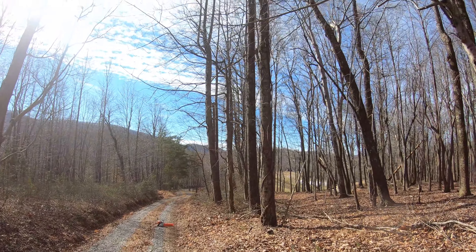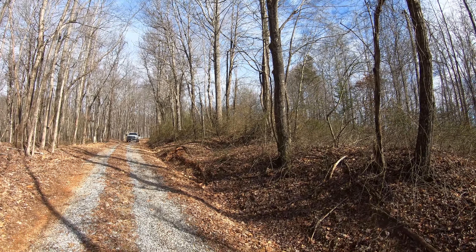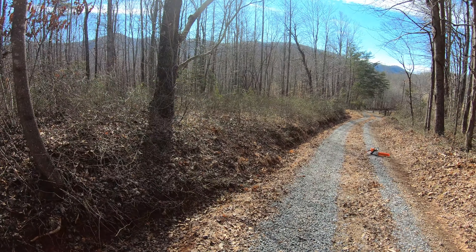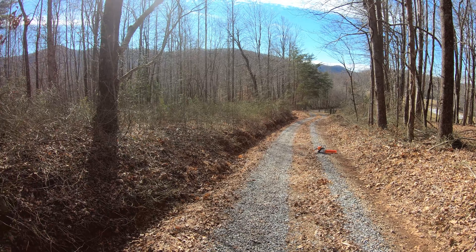It's going much quicker because even though there are thicker trees here, there aren't as many branches hanging over, so we're making our way through. Deanna had a lot of work to do over here with all these vines because it was really thick, trying to get it wide enough for that barn.